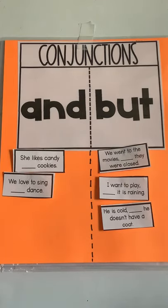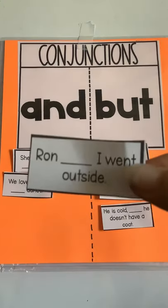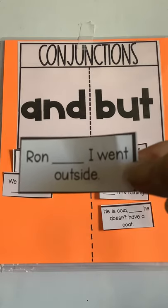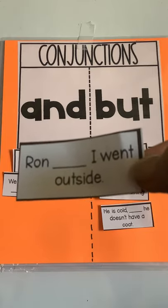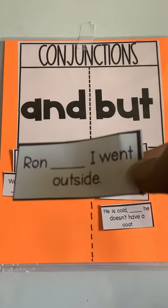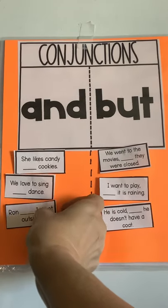"Ron blank, I went outside." Ron and I went outside, or Ron but I went outside? Yeah — Ron is a person's name, so it would be Ron and I went outside. Very good.